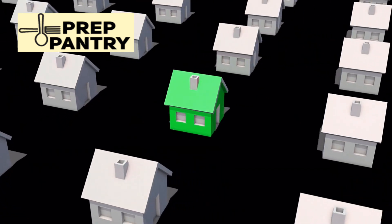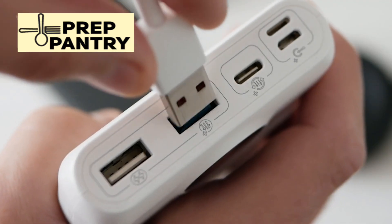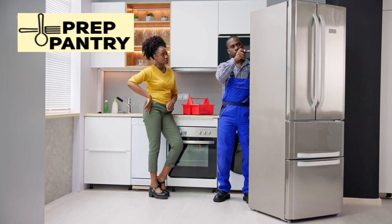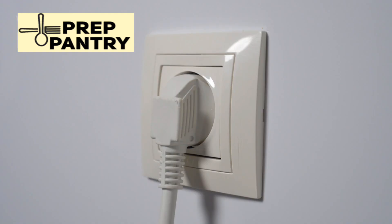Let's break down four critical factors you need to consider. First, your essential devices. Are we talking about just keeping your phone charged and some lights on? Or do you need to run a refrigerator, medical equipment, or maybe a well pump? The difference between these scenarios is massive — we're talking hundreds versus thousands of dollars.